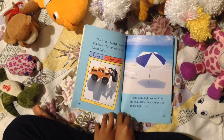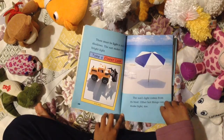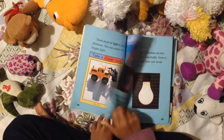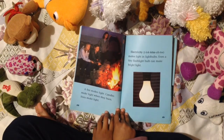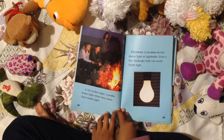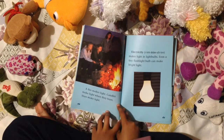The sun's light comes from its heat. Other hot things can make light too. A fire makes light. Candles make light when they burn. Stars make light. Electricity makes light in light bulbs. Even a tiny flashlight bulb can make bright light.